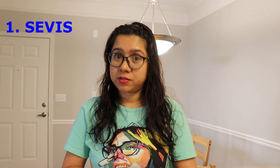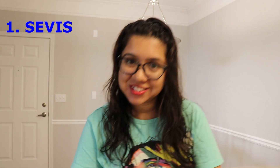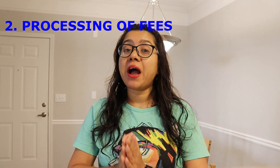The first way of checking is through SEVIS. If you are a student and have applied in the advanced degree category for the 20,000 lottery seats, this is your way of checking. You can go into your SEVIS account and check if you are selected or not.